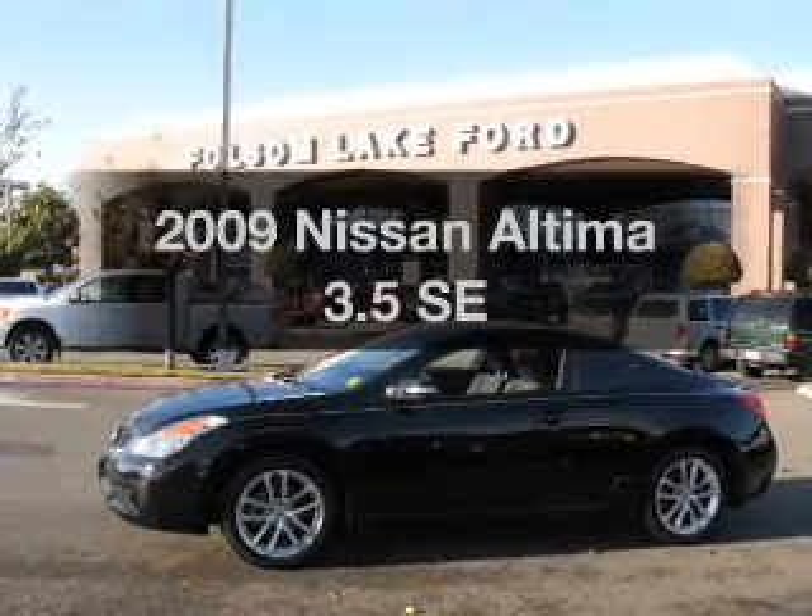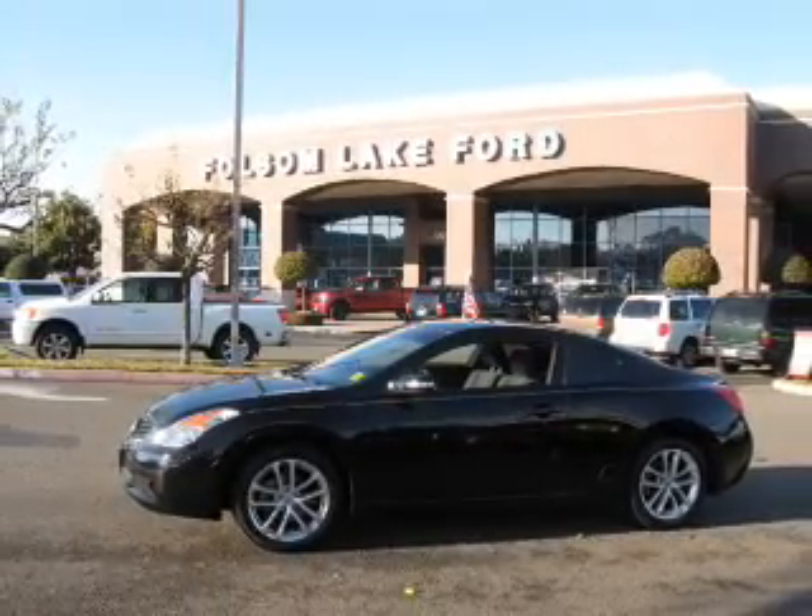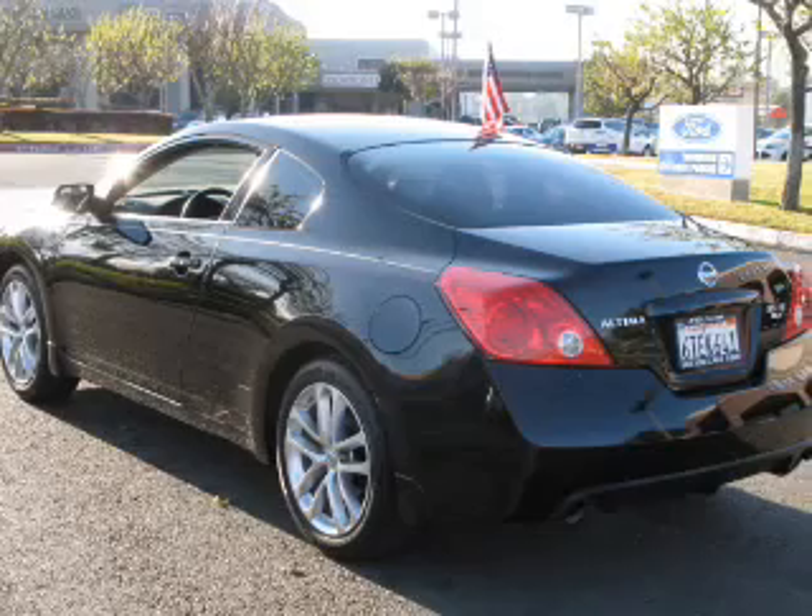Check out this 2009 Nissan Altima. If you're looking for a first-rate auto, this one could be yours today.